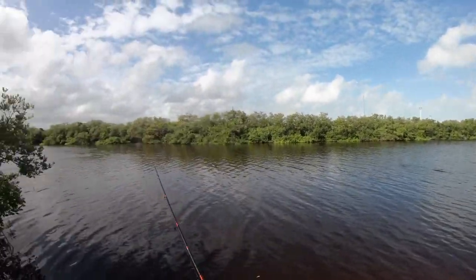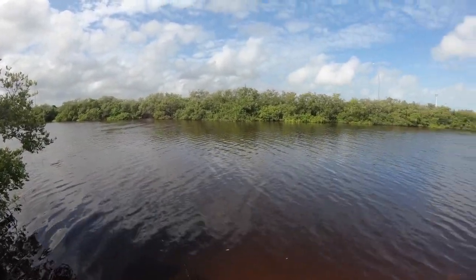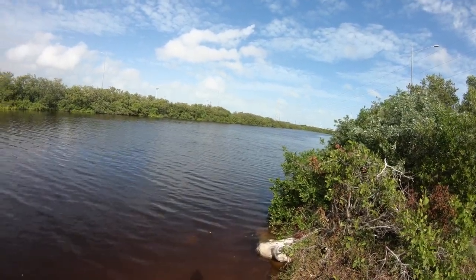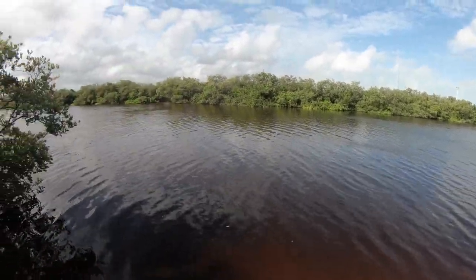Looks like there's lots of little baby tarpon in here, and snook too. Makes me want to get a kayak or something so I can get over into those sides and fish along those mangroves.